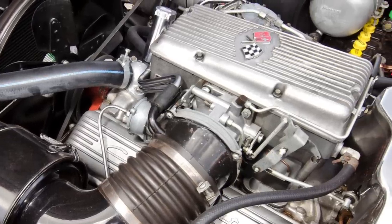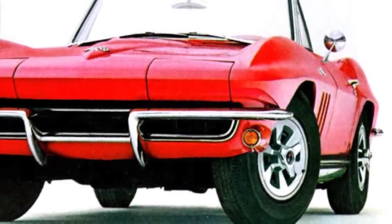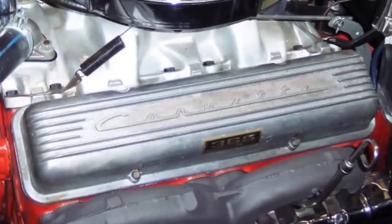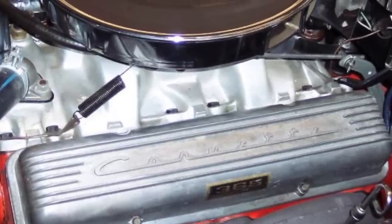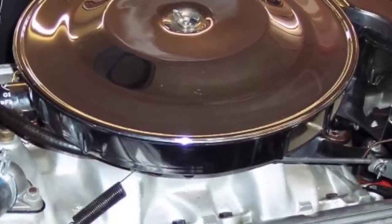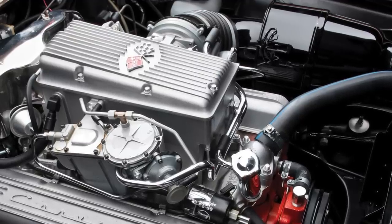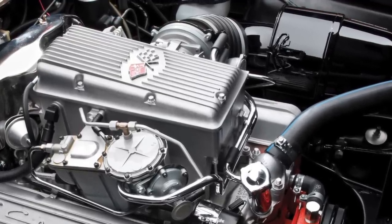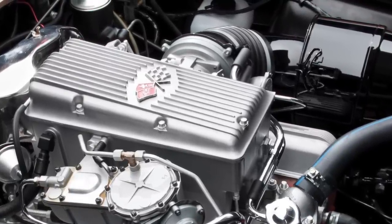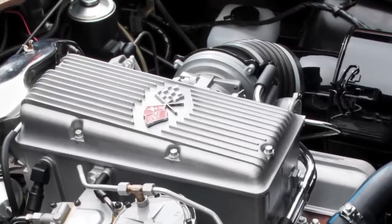Fuel injection was a lot more expensive than the basic carburetor setup during this time period. For instance, in 1965, the L84 Fuel E added $538 to the Corvette sticker price. When you compare the L84 to the 365 gross horsepower 4-barrel carbureted 327 V8, which was a $129 1965 Corvette engine option, it was easy to see that most buyers weren't going to pay over $400 extra just to get 10 more horsepower with the L84 Fuel E. Fuel injection helped Chevrolet maximize the horsepower it could extract from its small block 327, but by 1965, the effort wasn't worth it.